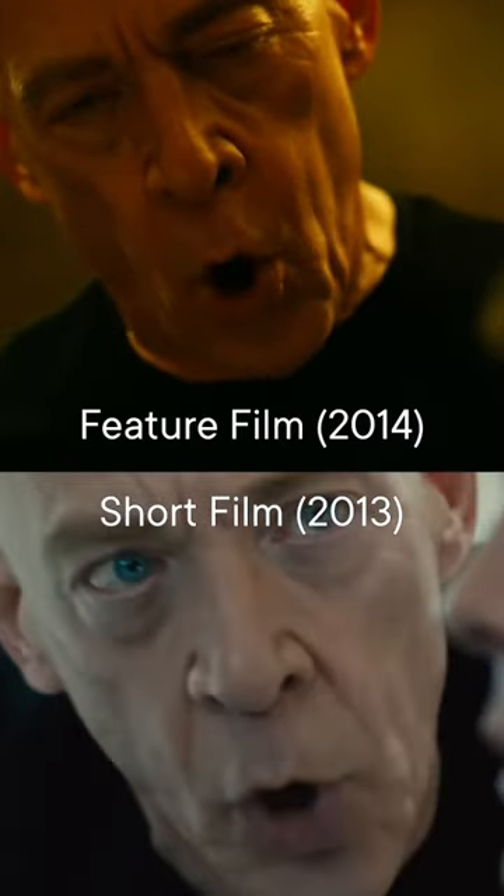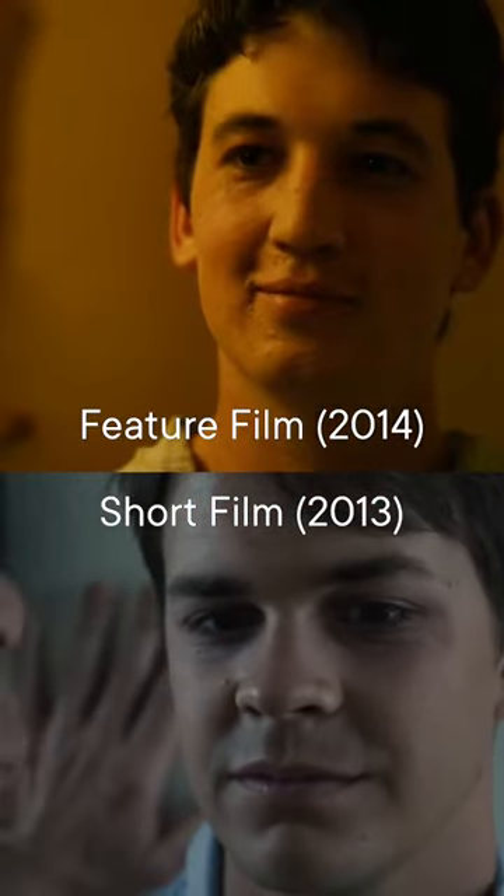Why does Whiplash the feature film look so much better than Whiplash the short film, even in the same scenes?